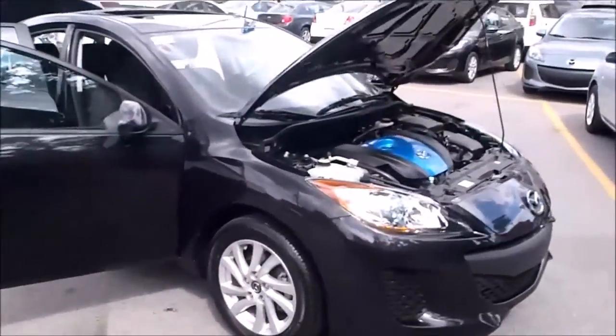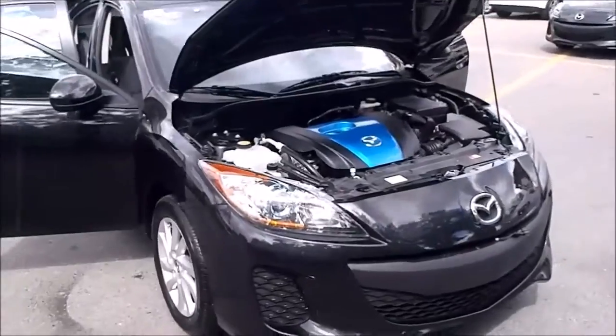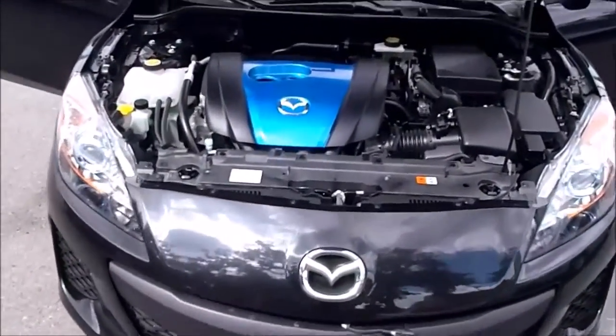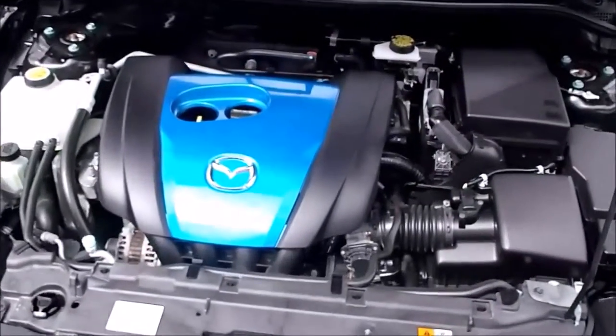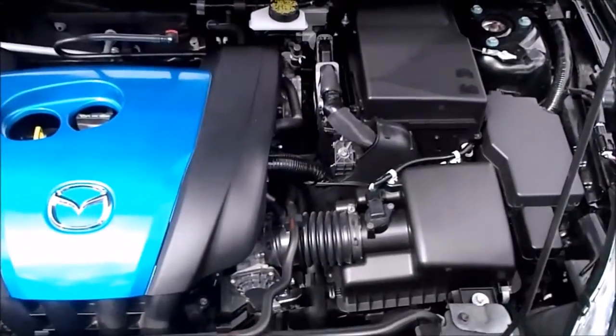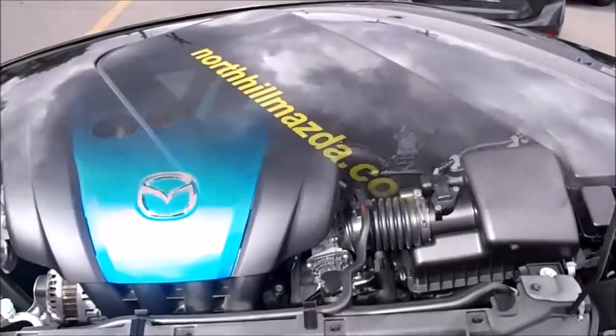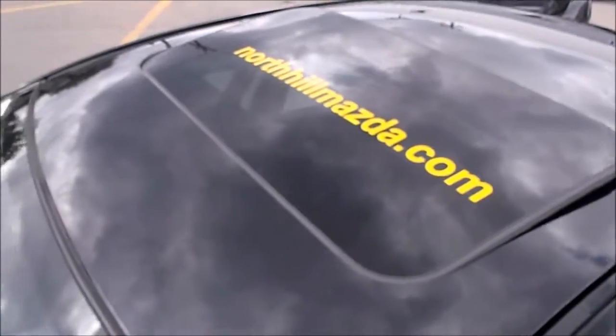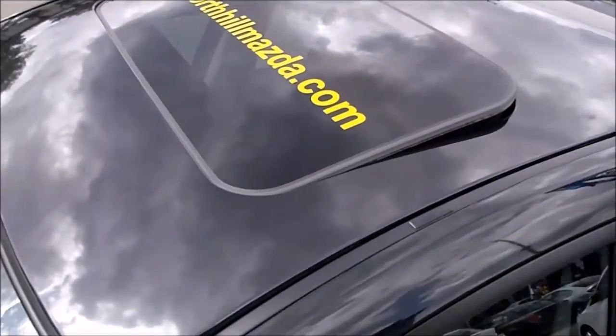Please do not hesitate to contact us if you have any questions. We are here to make your car buying experience as pleasant as possible. We treat our customers like family. Check out our reviews and ask your neighbors — we work hard to make you happy. Come and see us today at North Hill Mazda, 1211 Center Street North, Calgary, Alberta, or at NorthHillMazda.com. Thanks for visiting. Come and visit soon.